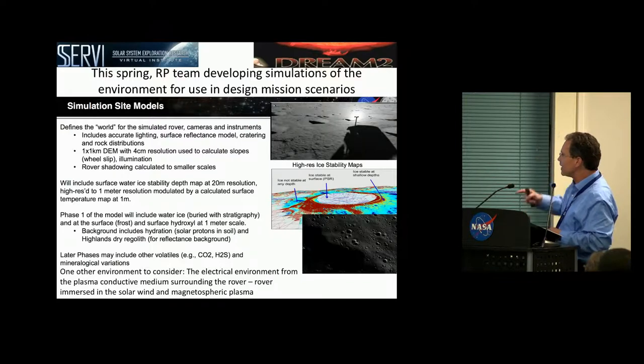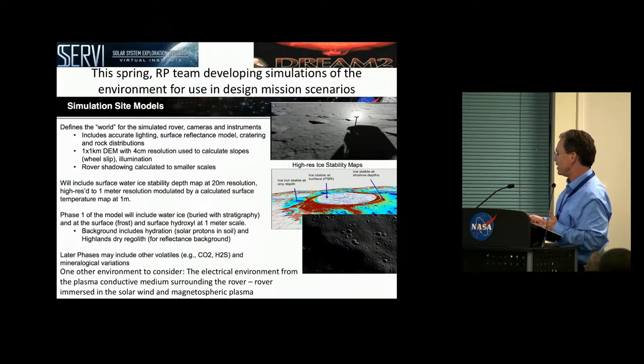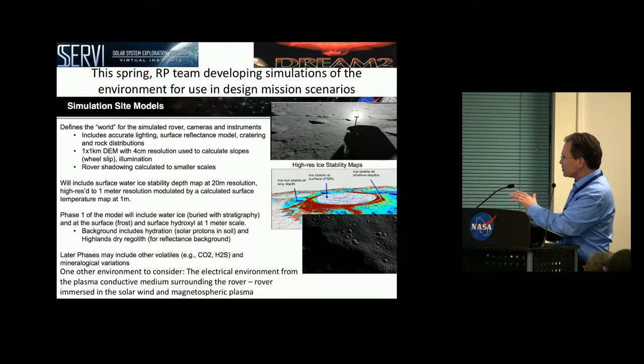When Tony was talking about this, I raised my hand and said one other environment you need to consider is the electrical environment from being immersed in the solar wind and magnetospheric plasma. You're really surrounded in this conductive medium. However, when you get into these polar craters, the density and flux of that plasma starts to decrease, and in some sense you start to become less connected to that medium.